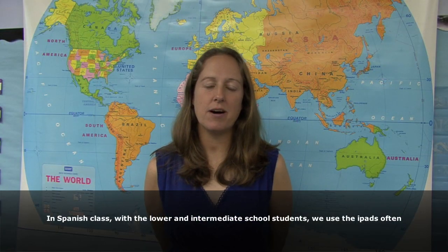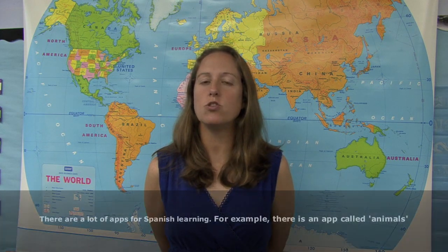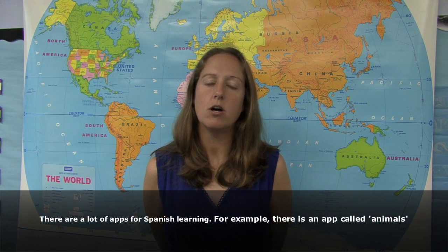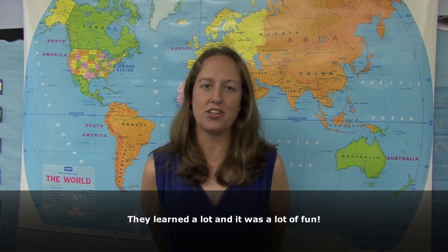En la clase de español con los chicos de primaria e intermedio usamos los iPads mucho. Hay muchas aplicaciones para español, por ejemplo los animales. Hicimos un proyecto y los niños pudieron elegir el animal que querían y aprender mucho. Era muy divertido.